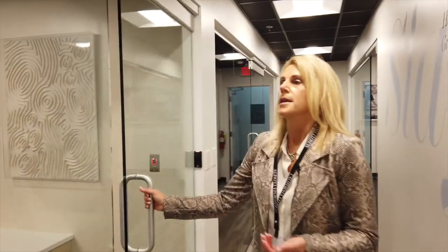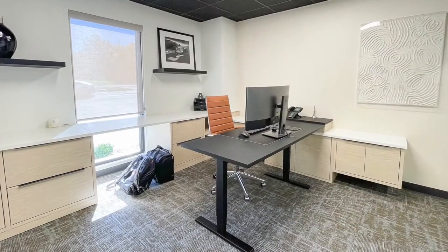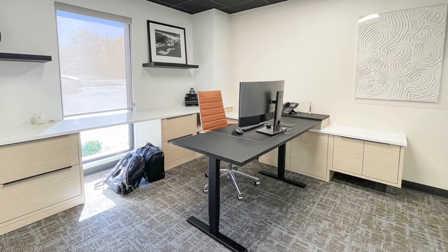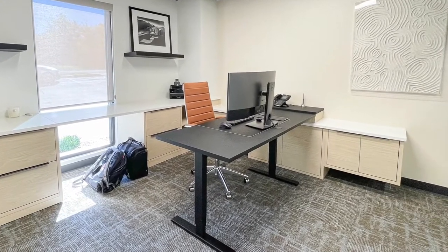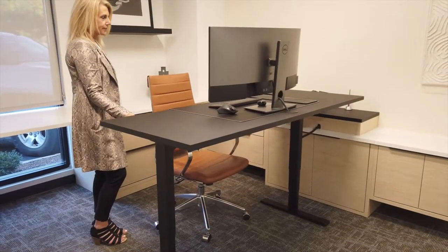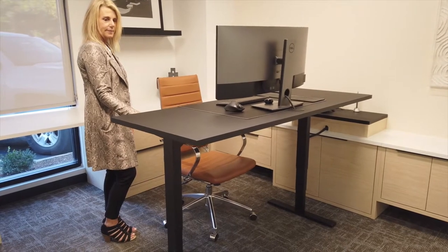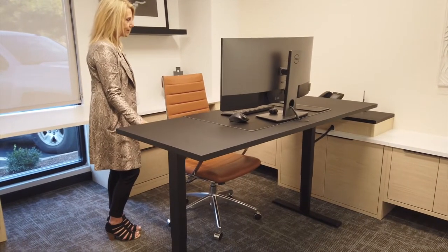Phil is our controller — he takes care of everything financially and keeps all in order. Phil went with a more modern, minimalist look, pairing our natural finish with white and black, and also featuring our new sit-to-stand desk, which is one of our new office product offerings that we brought in last year during the pandemic.